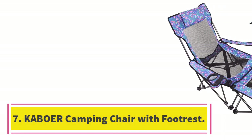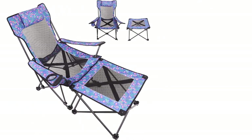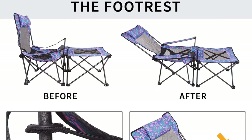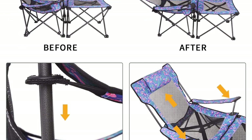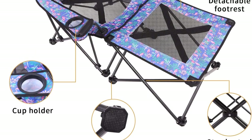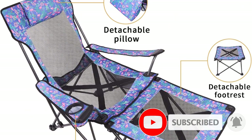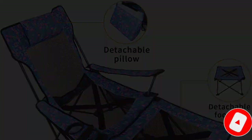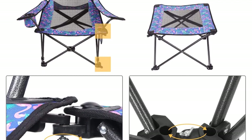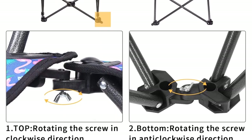Number 7: KABOA Camping Chair with Footrest. The KABOA has an ergonomic design with multiple comfort functionalities. You can adjust the chair to 90 degrees for better reading comfort and 145 degrees for nap comfort. The legs are made from strong, reliable aluminum metal to keep the chair balanced while in use. There's no need for assembly as the chair comes fully assembled and ready for use. It is made from high-quality breathable Oxford fabric and is travel-friendly, able to be made compact for ease of movement.